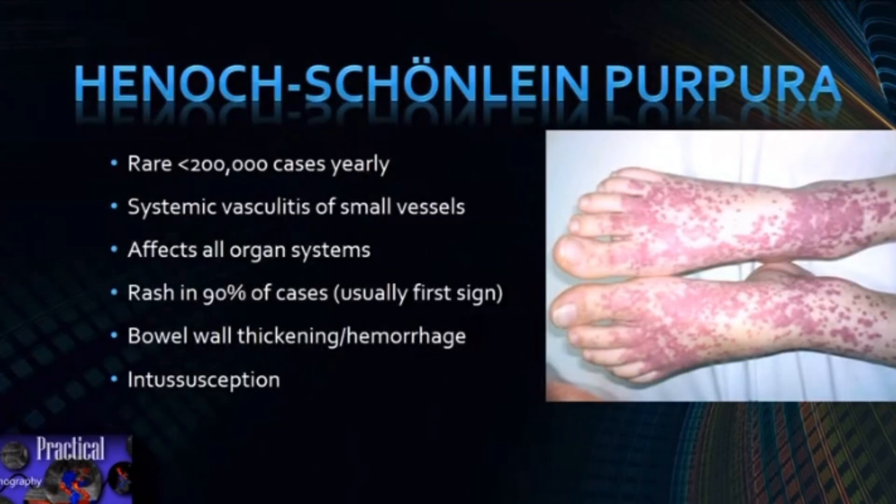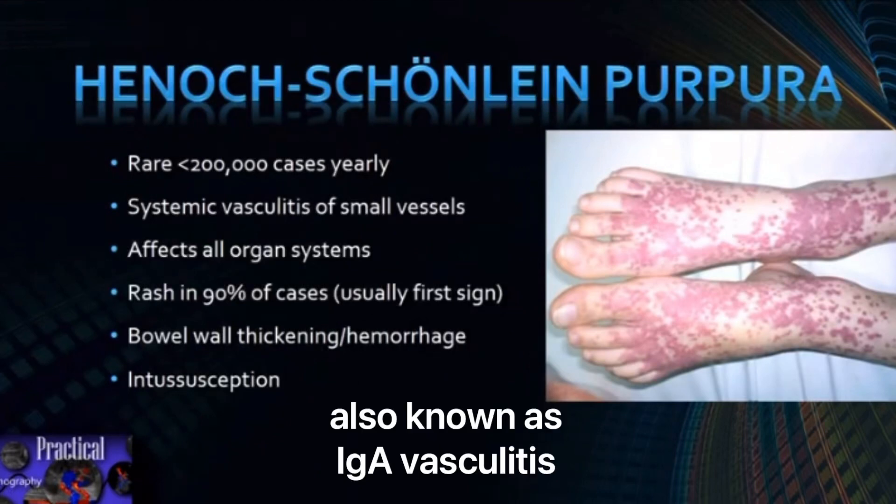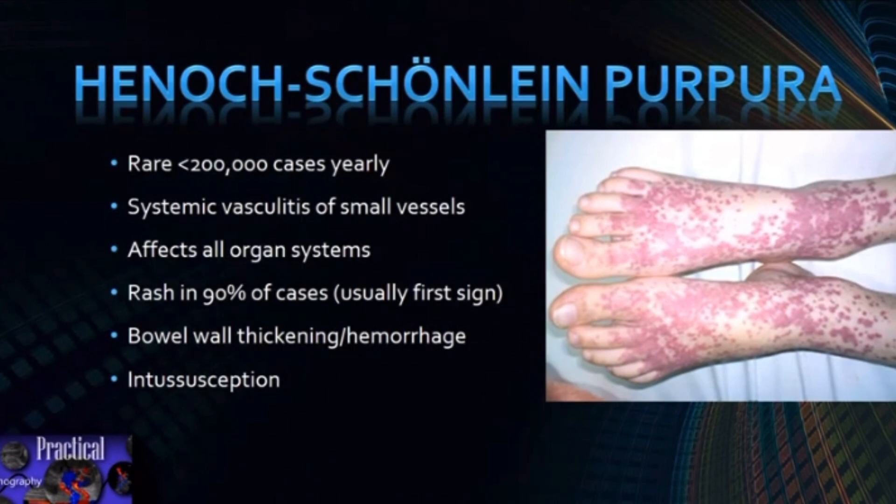Henoch-Schönlein purpura is a rare disease, with less than 200,000 cases annually. It is a systemic vasculitis of small vessels, affecting in fact any organ system. Many people who have Henoch-Schönlein will have a rash, usually in the lower extremities or the buttock region. The vasculitis itself can cause a hemorrhage into the wall of the intestines, which can act as a lead point for an intussusception.